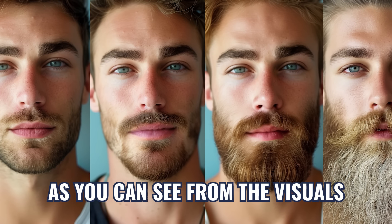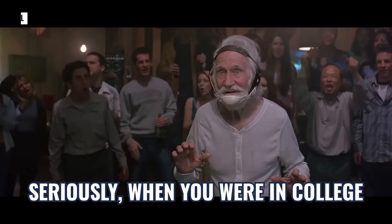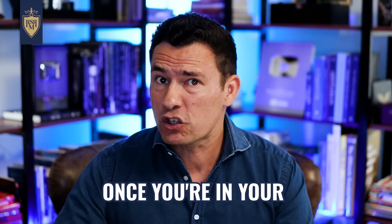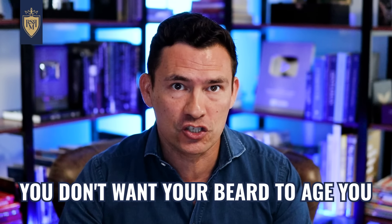But seriously, gents, as you can see from the visuals, facial hair can have a huge effect on the perception of a man's age. Seriously, when you were in college, who did you send to the counter to buy the beard? But here's the deal — once you're in your 30s, 40s, 50s, you don't want your beard to age you.